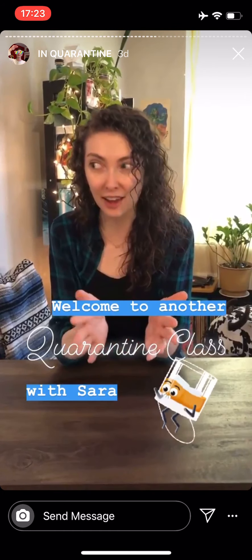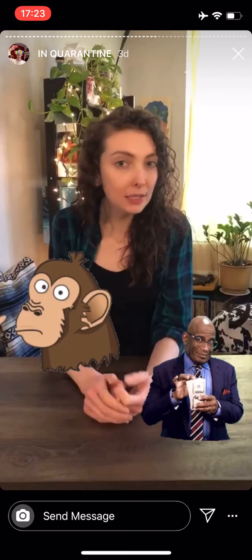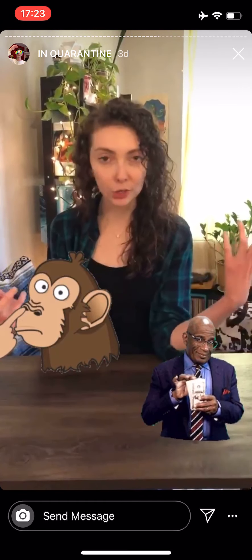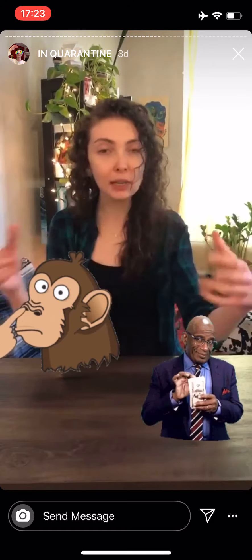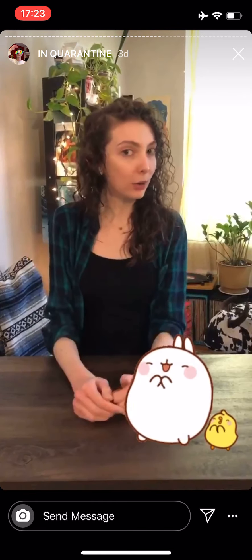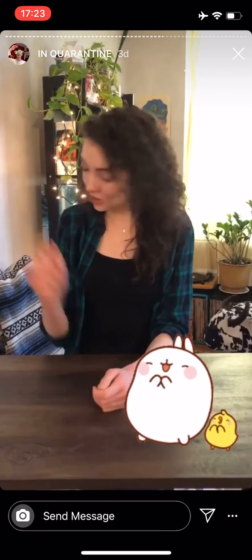Scotch can feel kind of intimidating. It's a little bit of a higher price point than some other whiskeys. It tastes very different than some of the bourbon and American stuff that we're more used to. A lot of the bottles have just way too many letters in the name. But a great way to cross that boundary and enter into the beautiful world of scotch is the blended scotch.